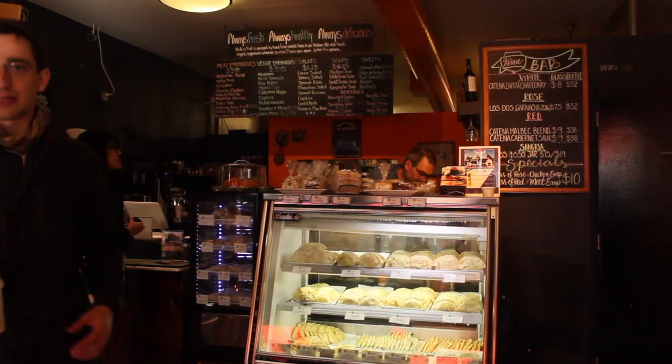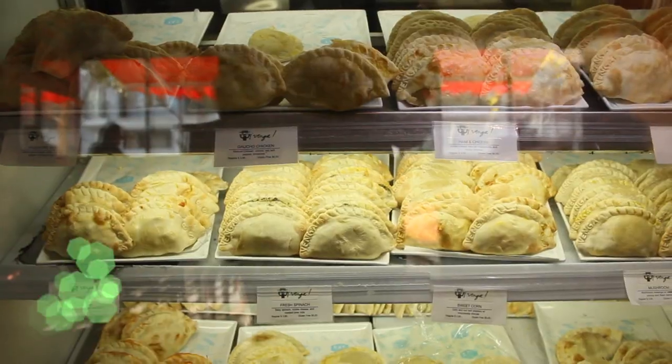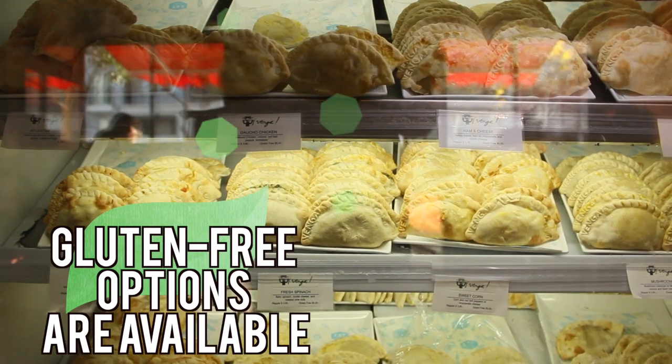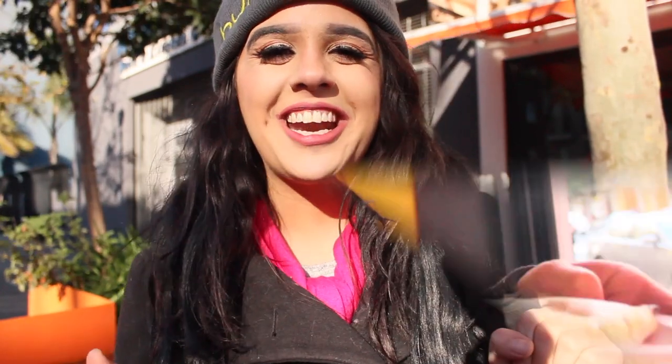Right now I'm standing outside of Venga Empanada here on Valencia Street. It's about an eight-minute walk from all the other places I mentioned. If you are a huge empanada fan, you are going to love this place. What I love about the empanadas is that they're extremely doughy and filled with a bunch of different yummy ingredients. So let's go inside and check it out.